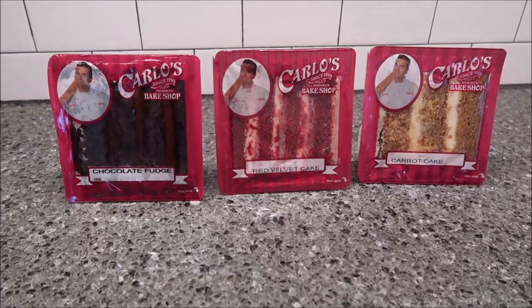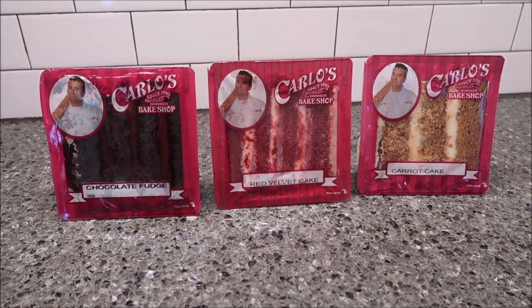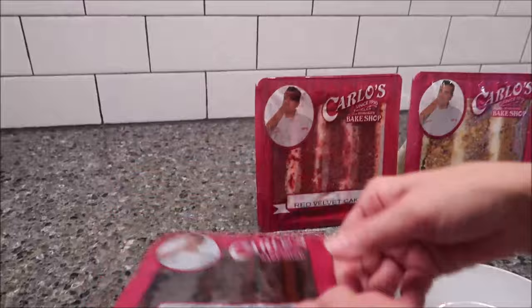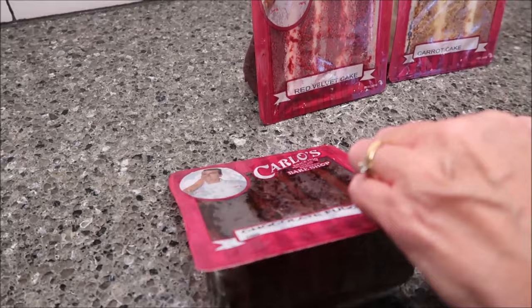Today Kevin and I are going to be trying three slices of cake from Carlos Bake Shop. They are located in Hoboken, New Jersey. We have the chocolate fudge, the red velvet cake, and the carrot cake. Hopefully you saw the video we did previously of three other flavors from Carlos Bake Shop.